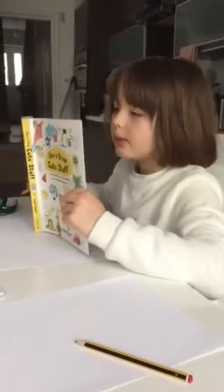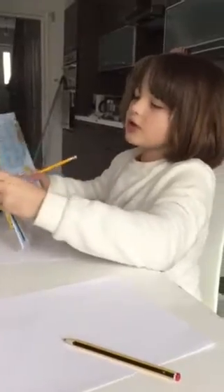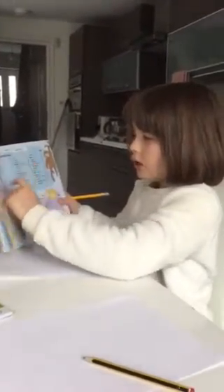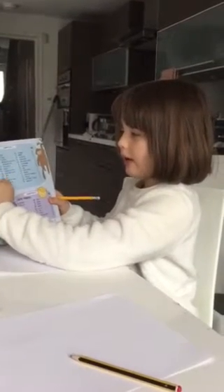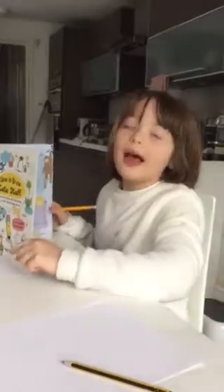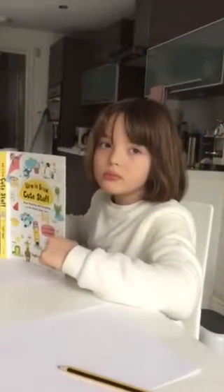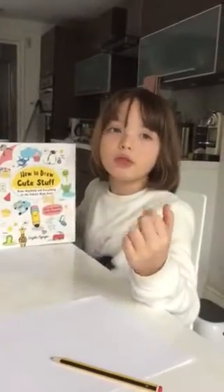We're doing a drawing contest and we're using my 'How to Draw Cute Stuff' book. We're not copying from the book — we're going to draw cute creatures. You can pick a number between 50 and 97, because that's how many creatures there are. Whatever number we pick, that's the creature we draw. We're allowed a quick look at the book to get an idea of how to draw it, then we close the book and both draw it.